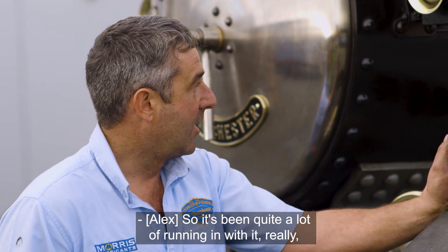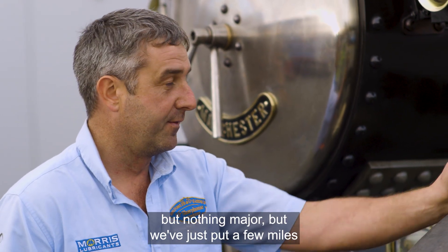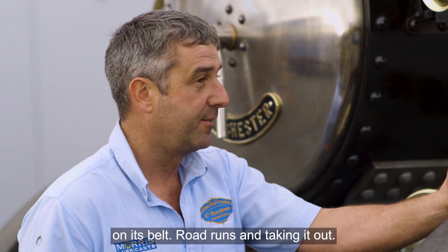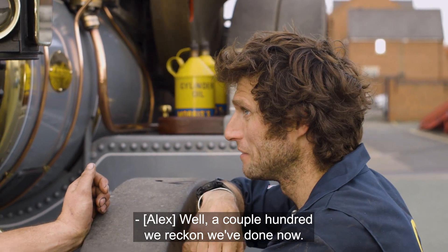It's been quite a lot of running in with it really - just loads of little niggly things but nothing major. We've just put a few miles on its belt, road runs and taking it out. About a couple of hundred miles we reckon we've done now.